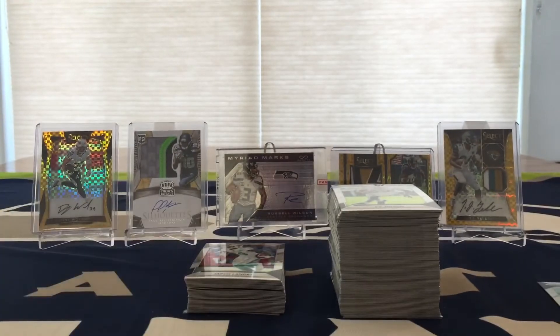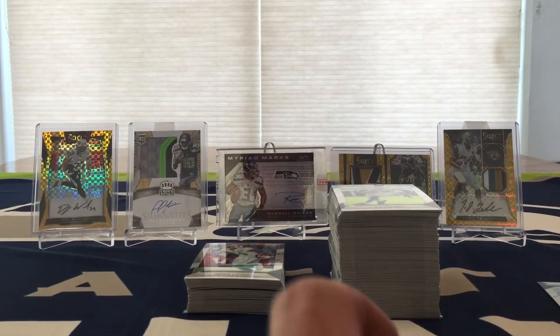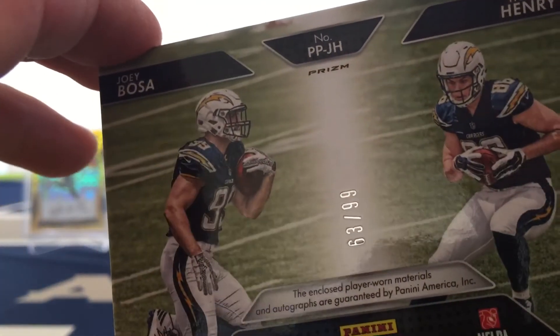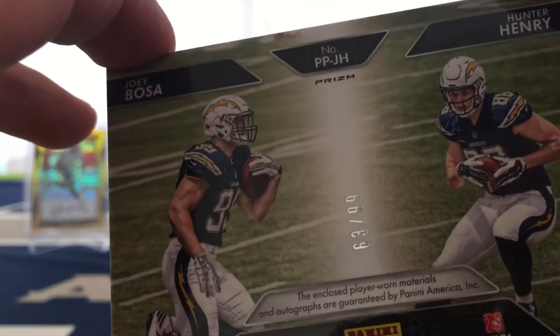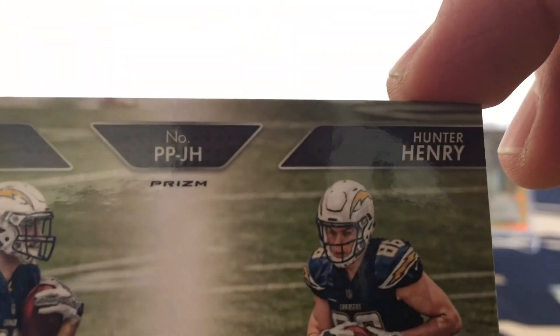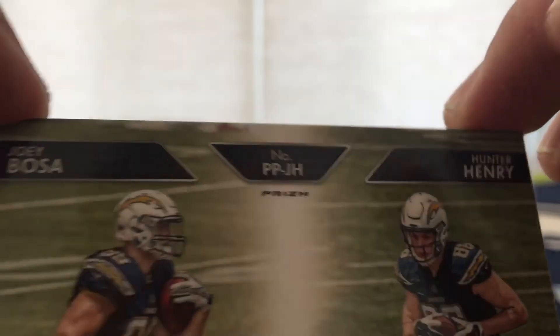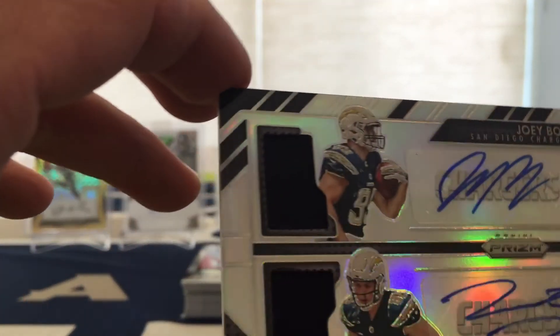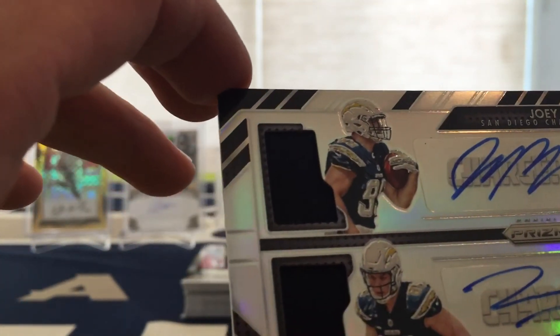And then the showstopper — I actually opened this up in the second pack and it blew me away. Wish you guys could have seen it live, unfortunately didn't happen this time. It's numbered 63 of 99. It's a Joey Bosa and Hunter Henry auto — both rookies, dual autos. Both Chargers, and it's got a piece of the jersey of both of them.